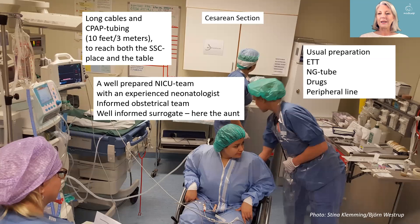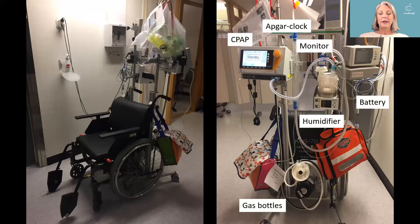Here is a busy picture of a busy situation. We are expecting a small baby below 1000 grams to be born by cesarean. The aunt — the sister of the mother — is prepared to be a skin-to-skin surrogate. We have a well-prepared team, and we use long cables and long CPAP tubing to be able to reach both the skin-to-skin place and the heater or incubator. All other equipment is as usual, with mobile equipment ready for a preterm baby.